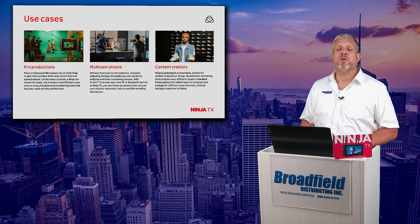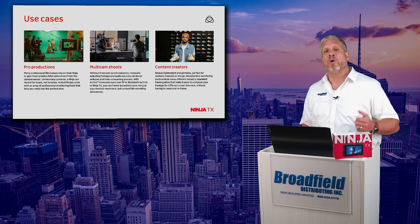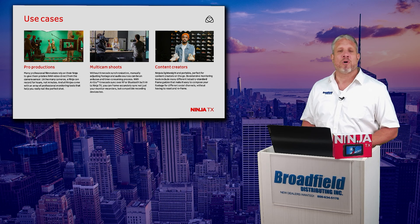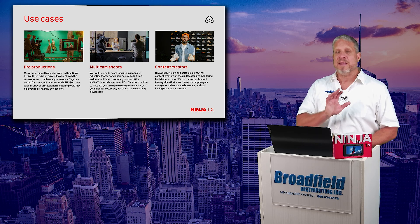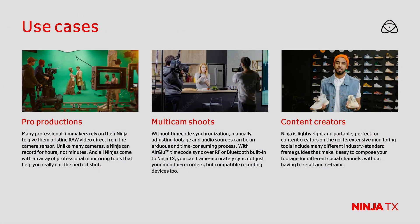Ninja TX was built for pro productions. Atomos has a long history of working with Apple ProRes RAW and all the camera RAW formats you can think of, and this is no exception to that. Multi-camera shoots with their camera to cloud capability, the wireless sync and timecode generation.